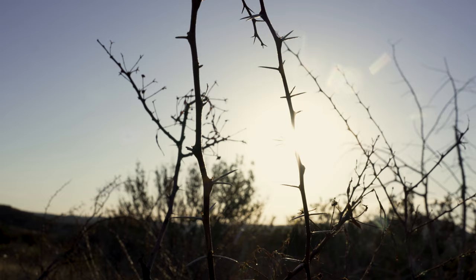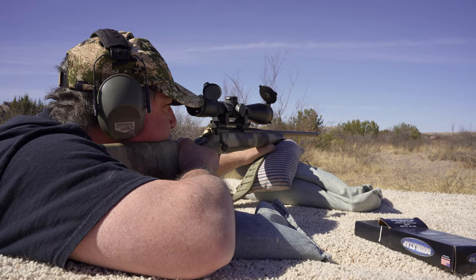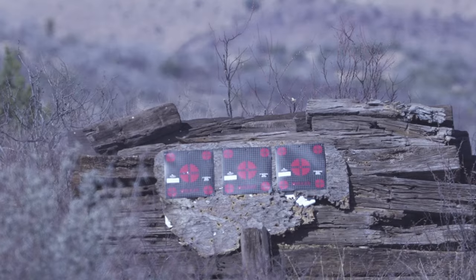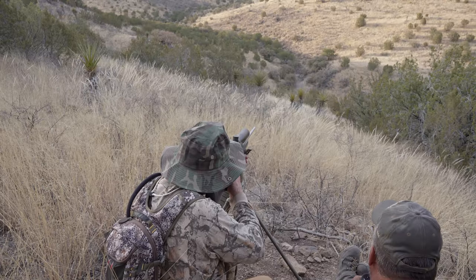Everybody asks me, what are you looking at for shot distance when you come down here? I'd say the average shot distance here is between 200 and 300 yards. You really should spend a lot of time shooting off of sticks, both seated and standing.